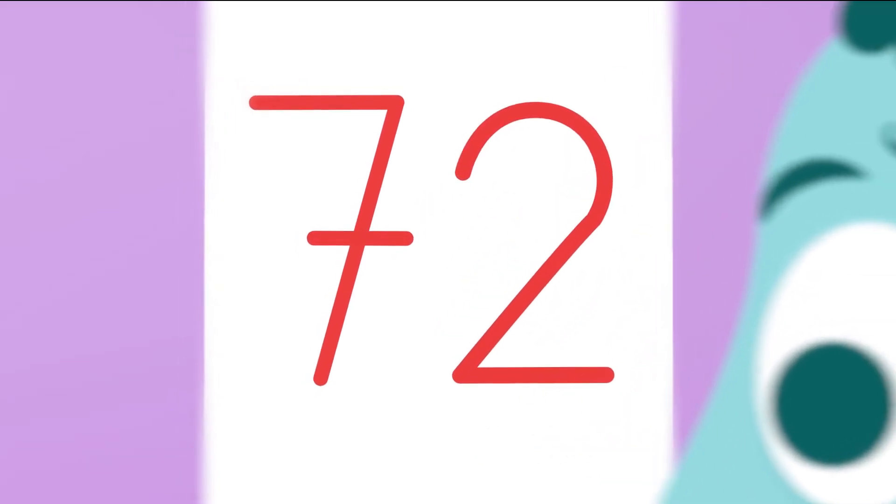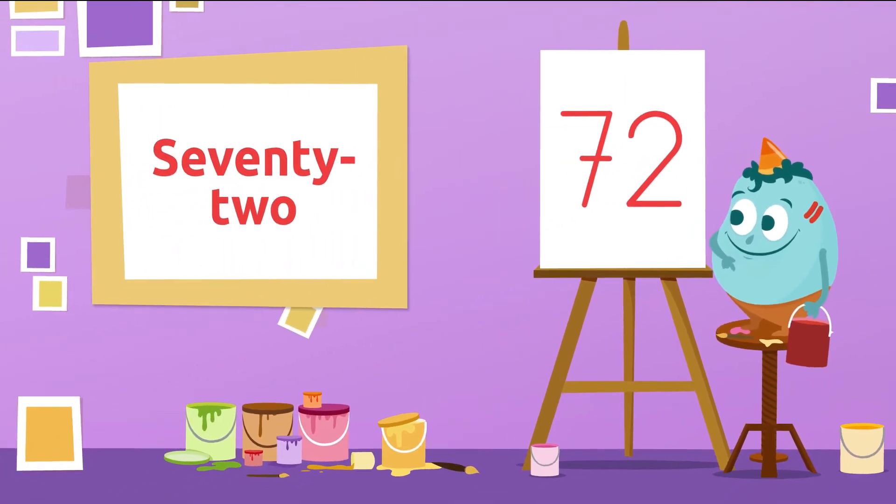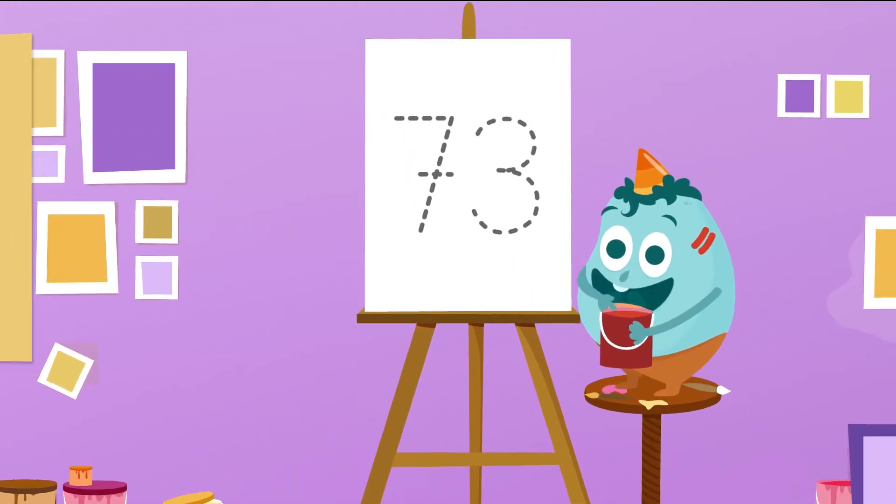Let's see how well you do with the next one. Do you know which number is this one? Sure! It's number 72. 72!